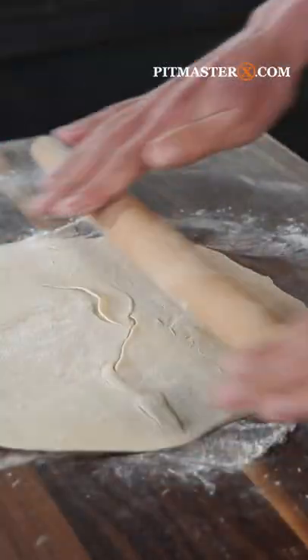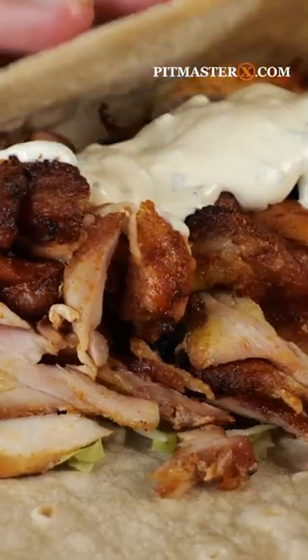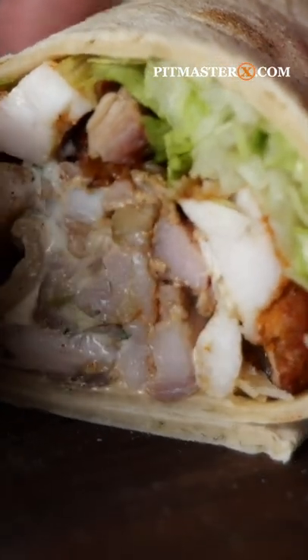Make a homemade flatbread, a homemade garlic sauce, slice the chicken shawarma, roll it up and there it is — chicken shawarma. Eet smake.